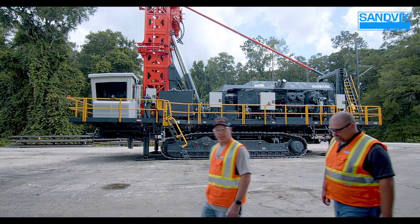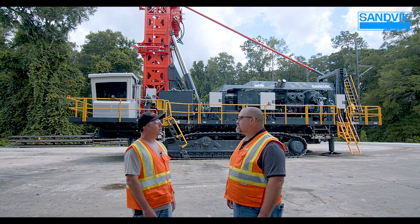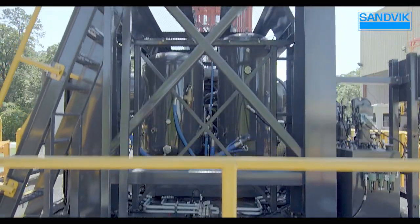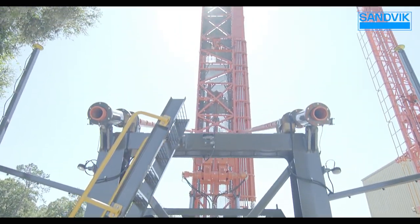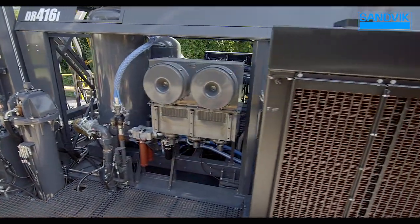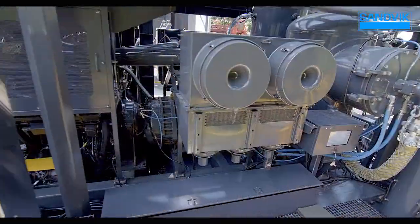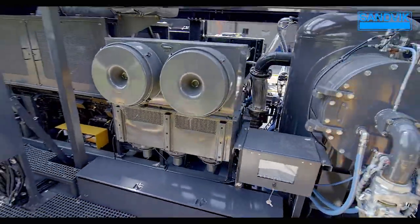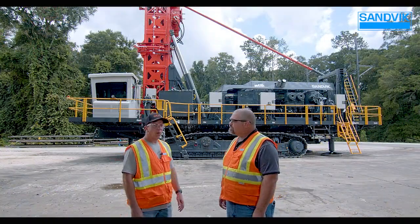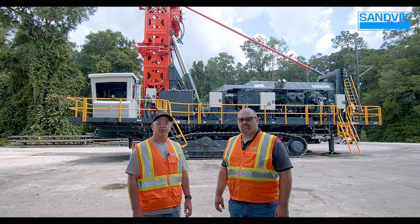Thanks for that tour, Paul — I learned a lot about that machine. Let's talk about sustainability. The DR416i, with improved system load management, decreases the overall fuel burn which decreases carbon emissions from the engine, reducing our total carbon footprint. Coupled with our performance enhancement automation features, we really increase the total sustainability of the machine. All those automation features work together to help this machine be as fuel efficient and climate friendly as possible. The DR416i is bigger, smarter, and stronger. Thanks for watching.